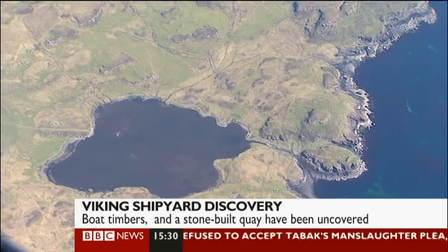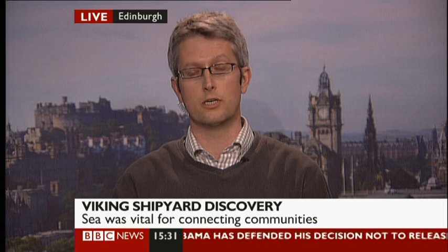Is that quite a significant discovery, do you think? Yeah, there's an assumption that people are travelling around in boats, particularly in areas like the west coast of Scotland, for long periods of time. But the actual evidence that supports this is really very scanty. And what we're seeing here is the first glimpses of the shipyards and boatyards that would have supported a really quite extensive maritime network plying the western seaways — essentially as the motorways, the super highways of the time.